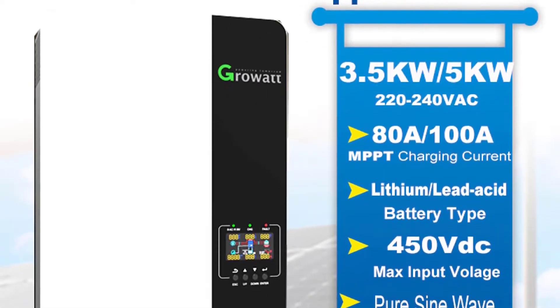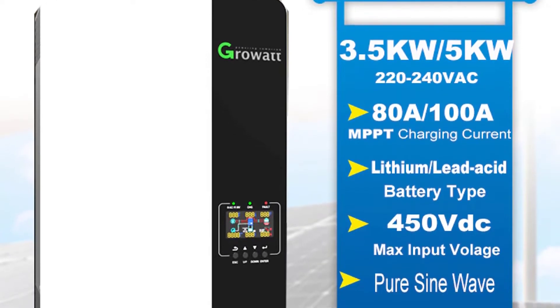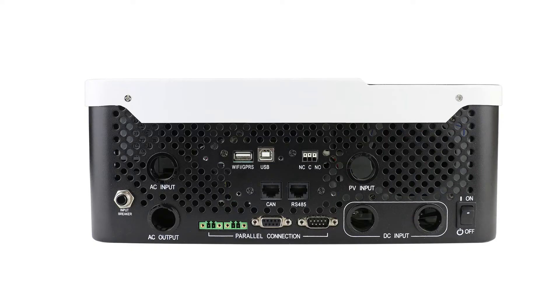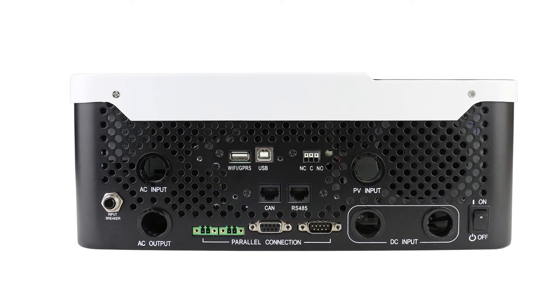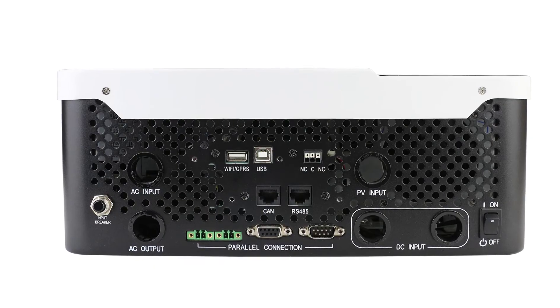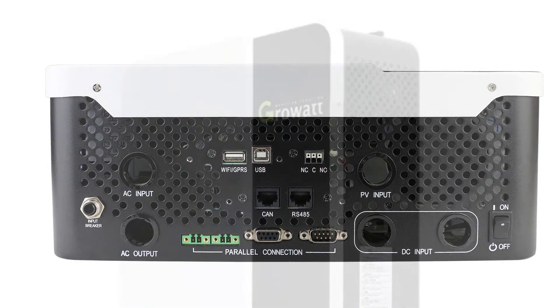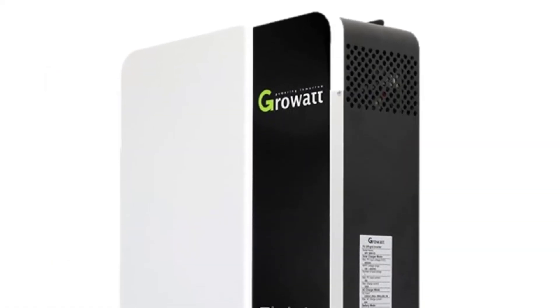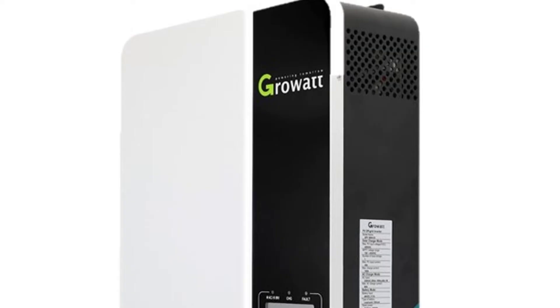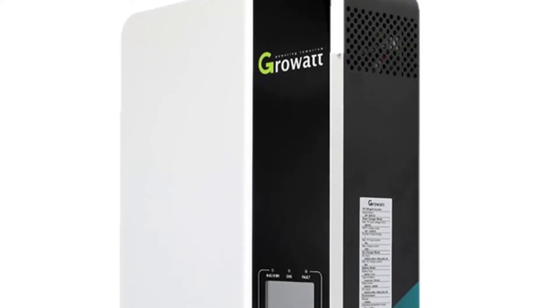It has a solar power capacity of 3.5kW, which is more than enough to power your home's appliances and other electrical devices. It is designed to work well specifically with solar panels. You can connect the solar panels to the Growwatt Hybrid Solar Inverter and use the stored power to run your home's appliances, or use the electricity generated directly without connecting the panels to the inverter.